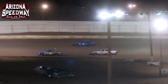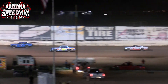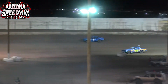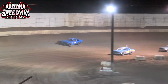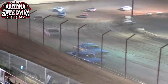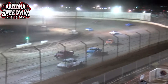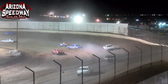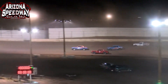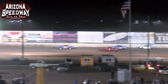Got a little smoke coming out of the back of the car, but having a good run for the young man. He makes his way past the 7 of Rick Hughes. Good two and three wide racing coming out of the bomber division here at Arizona Speedway once again.